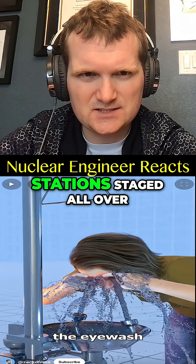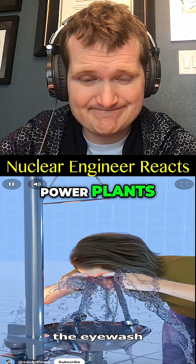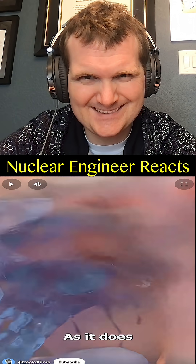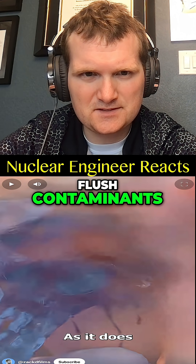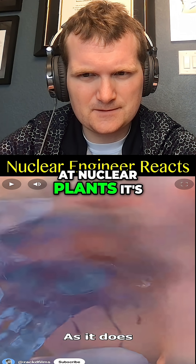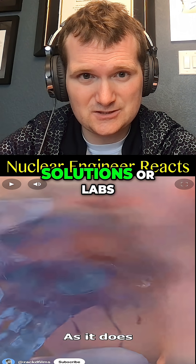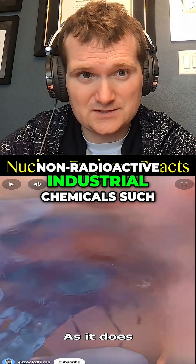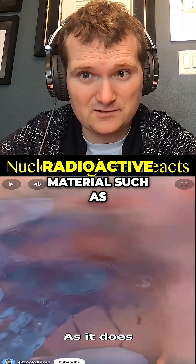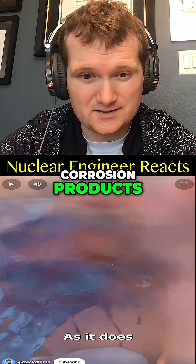We have these eyewash stations staged all over the place in nuclear power plants. These are used to flush contaminants from the eyes or the face. At nuclear plants, it's going to be acid or base splashes from decon solutions or labs, non-radioactive industrial chemicals such as resins, and particulate radioactive materials such as uranium compounds or activated corrosion products.